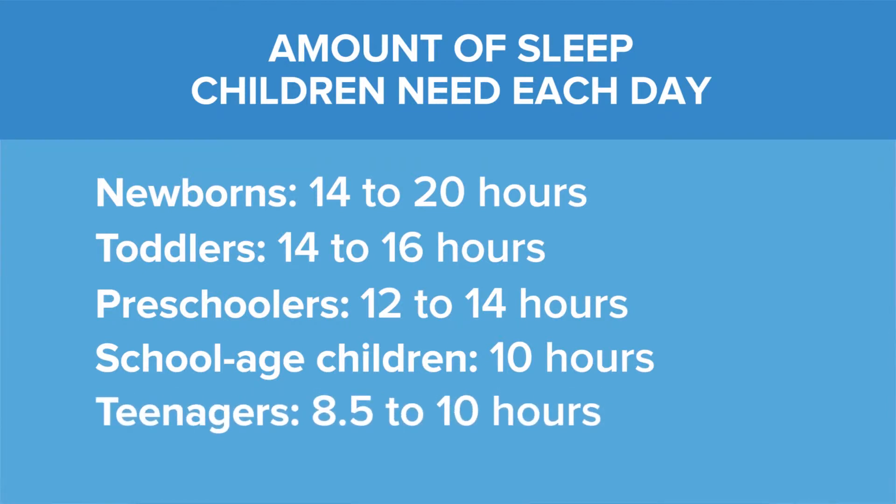In adolescence, most kids will need between eight and a half and 10 hours of sleep at night, though unfortunately not all of them are able to get it because of a combination of their biological drive to stay up later and the fact that their school start times get earlier and earlier.